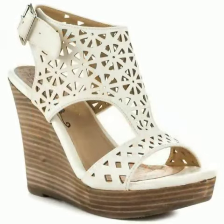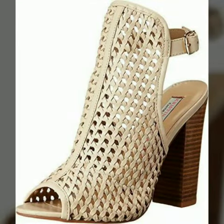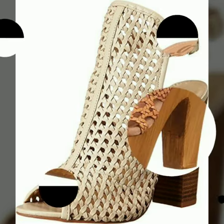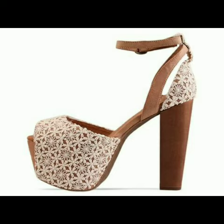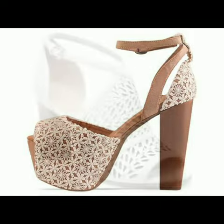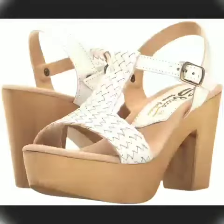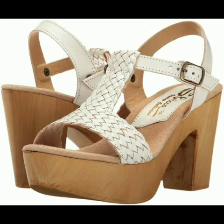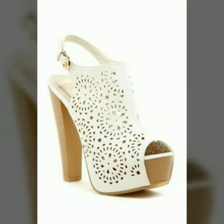Now I will tell you the websites from where you can buy these shoes online. You can buy these shoes from Amazon.com, Etsy.com and AliExpress.com. All these websites are very famous and you can buy all the latest variety of fashion. I always try to show you stylish and latest designs of fashion through my videos.